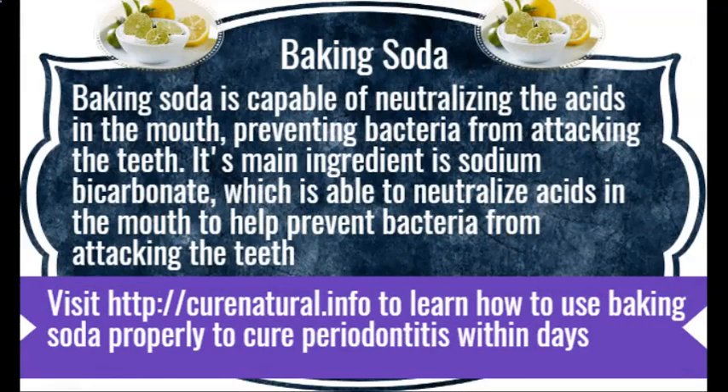Baking soda. Baking soda is capable of neutralizing the acids in the mouth, preventing bacteria from attacking the teeth. Its main ingredient is sodium bicarbonate, which is able to neutralize acids in the mouth to help prevent bacteria from attacking the teeth. Visit CuraNutrile.info to learn how to use baking soda properly to cure periodontitis within days.